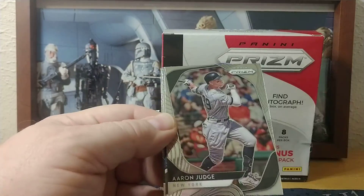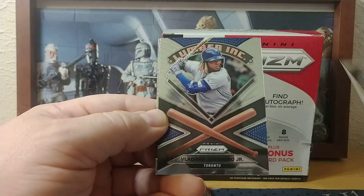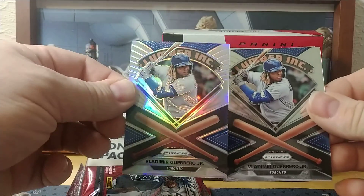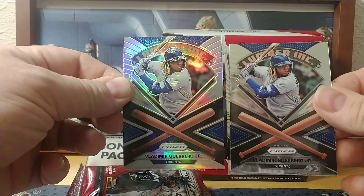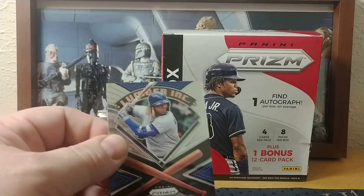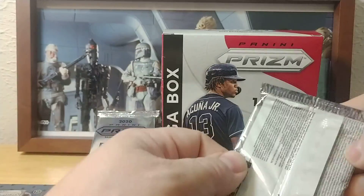From the first mega box pack: Shinzu Chu, Aaron Judge, another Lumber Ink Vlad — so I got both the Prism refractor and the base — and Mookie Betts of the Dodgers.